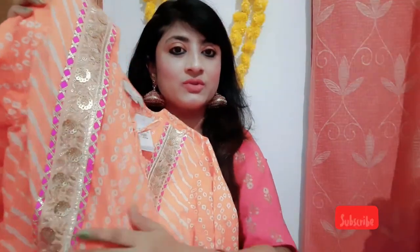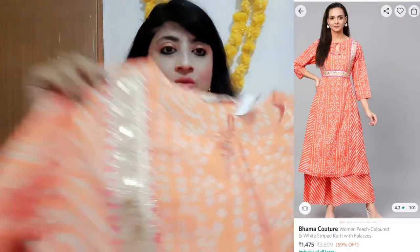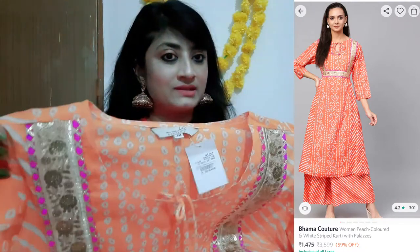First up is this pretty orangey tuner print kurti. You can see how good the work is — it's golden and pink color with botapatti detailing and sequences. It comes with palazzo pants, and you can use this outfit for any occasion — in fact, even wedding season or another function.